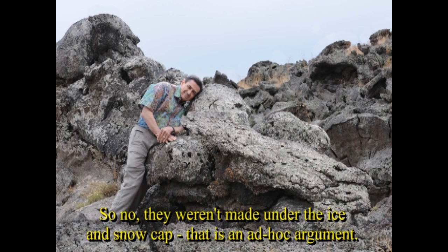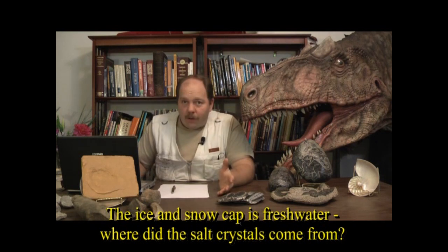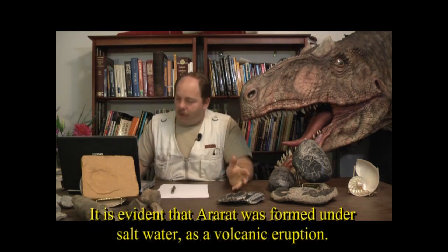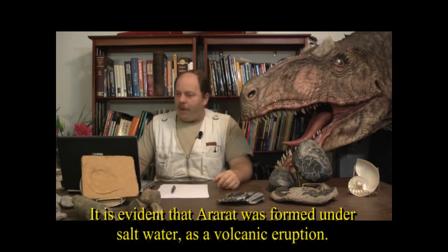Furthermore, salt crystals are present on the mountain top, while the ice and snow cap is fresh water. Where did the salt crystals come from? It's evidence that Mount Ararat was formed under salt water as a volcanic eruption.